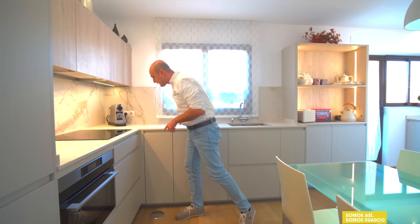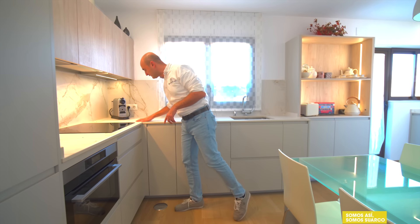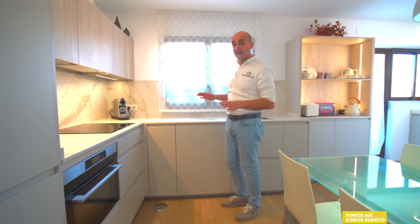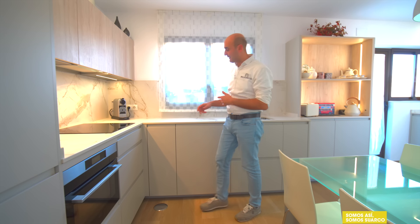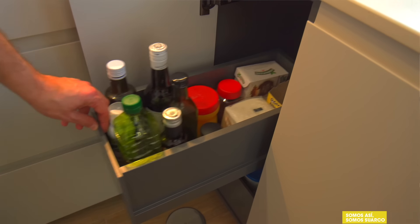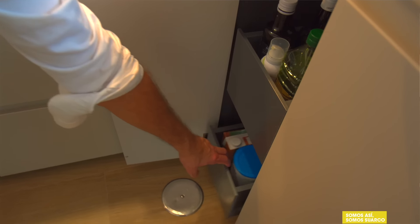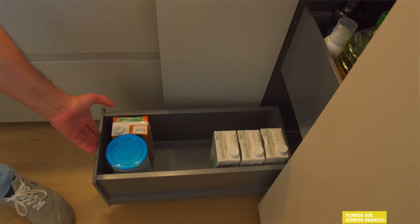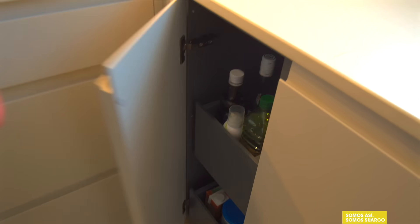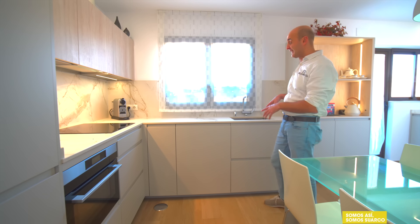Hacemos la parte larga de la L y nos vamos hacia la zona de aguas. En este diseño no queríamos poner ningún tipo de rincón ciego que entrase hasta el final. Esta esquina la hemos cegado para aprovechar y sacar aquí un mueble con cajones interiores. Fijaros qué maravilla con dos caceroleros a modo de despensa y todo lo que entra. Tenemos un mueble de 30 centímetros con sus regletas para dar continuidad.